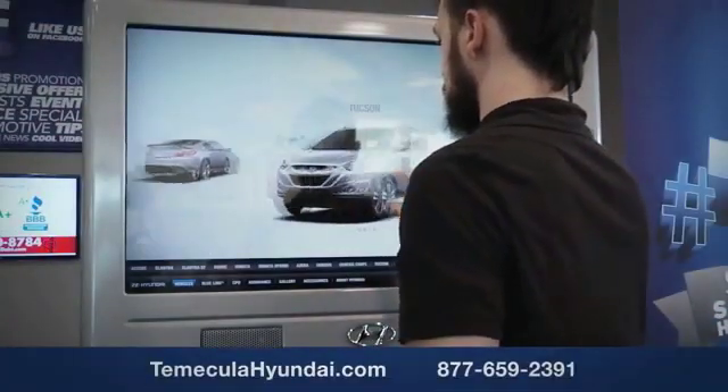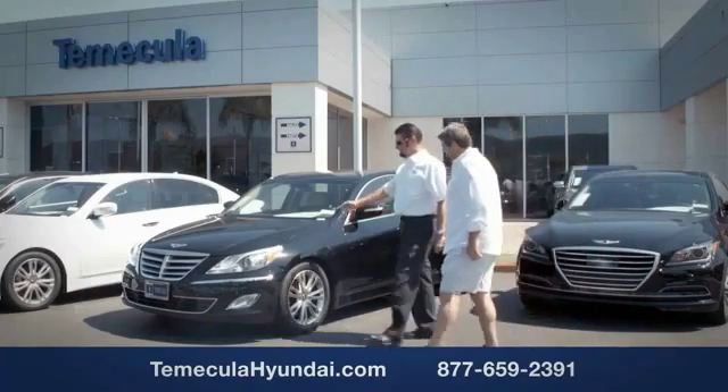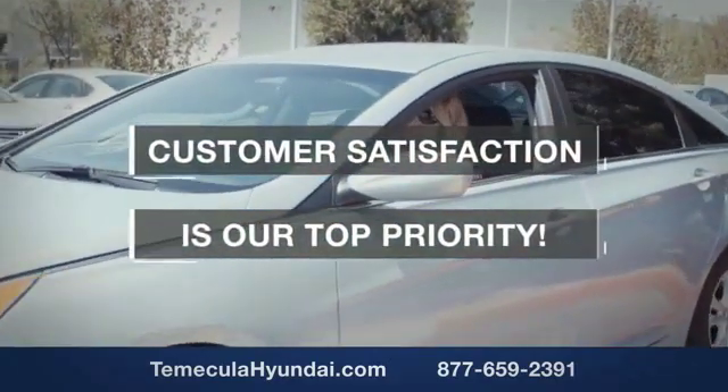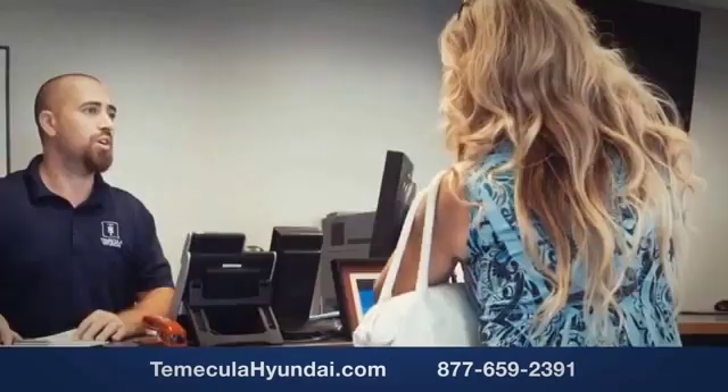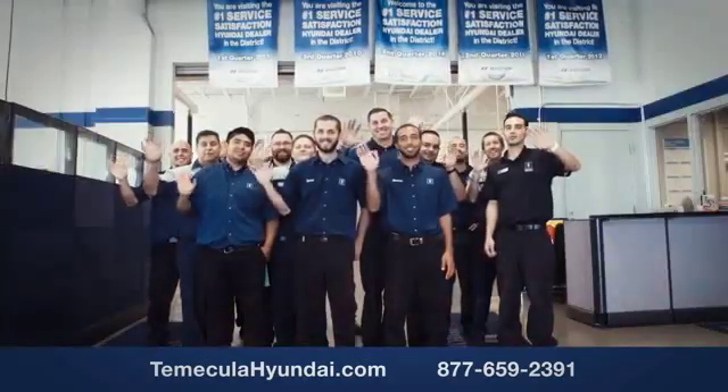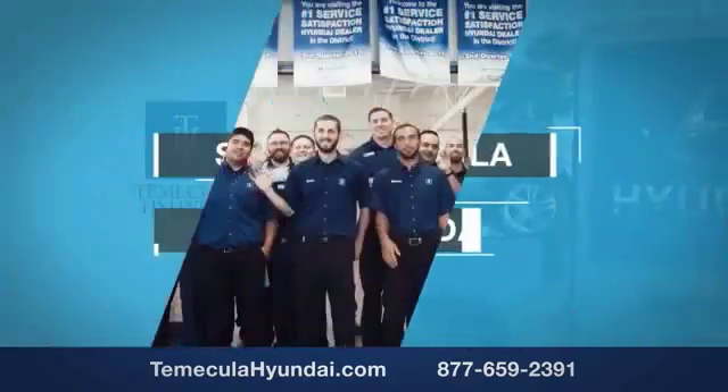Buying a car is a big financial decision, and knowing you're working with a team you can trust is important. We want you to know that customer satisfaction is our top priority. You want to work with a team that has integrity and passion. You want to buy from people you can trust. Shop Temecula Hyundai today.